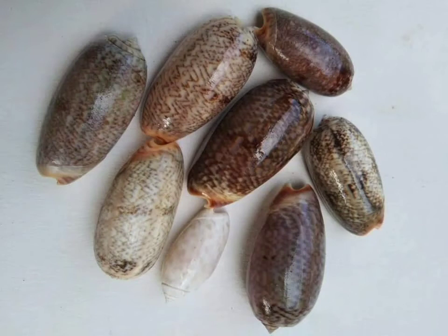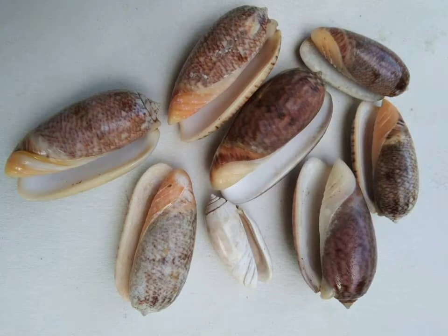Olive snails, also known as olive shells and olives, scientific name Olividae, are a taxonomic family of medium to large predatory sea snails with smooth, shiny, elongated oval-shaped shells.